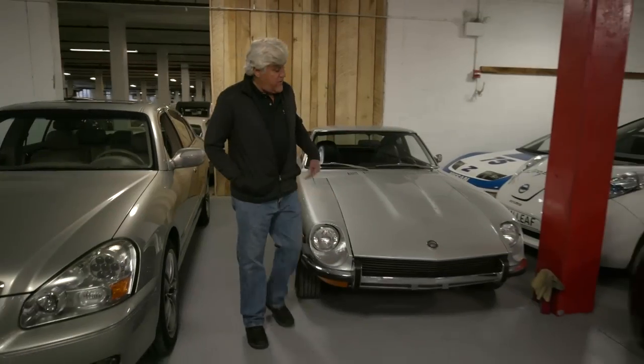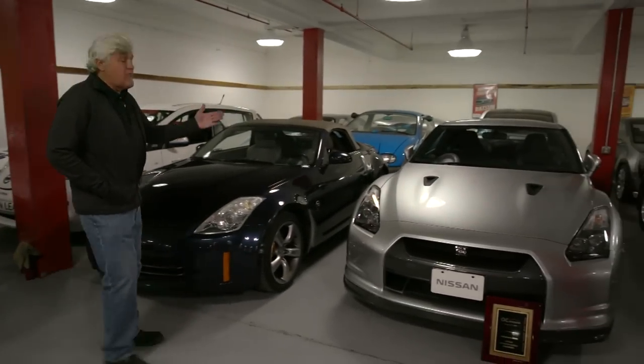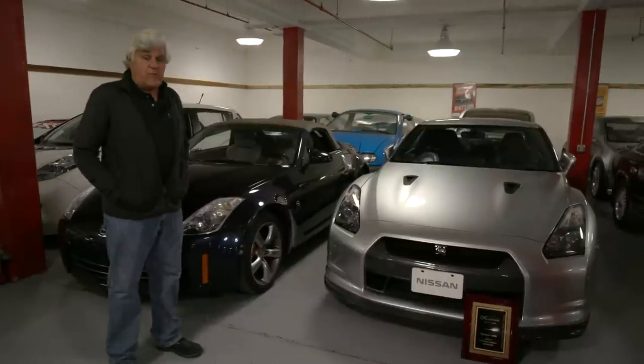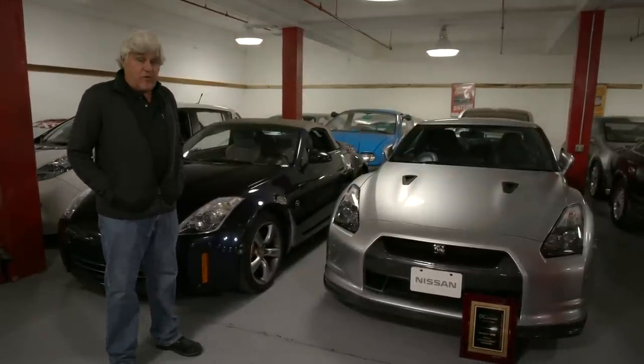I'm here in the basement of the Nissan Heritage Collection where they keep all the cool stuff, like this 240Z or this first generation GTR. You'll notice it's right-hand drive because they brought it in from Japan, and of course it turned out to be one of the hottest performing sports cars of all time.